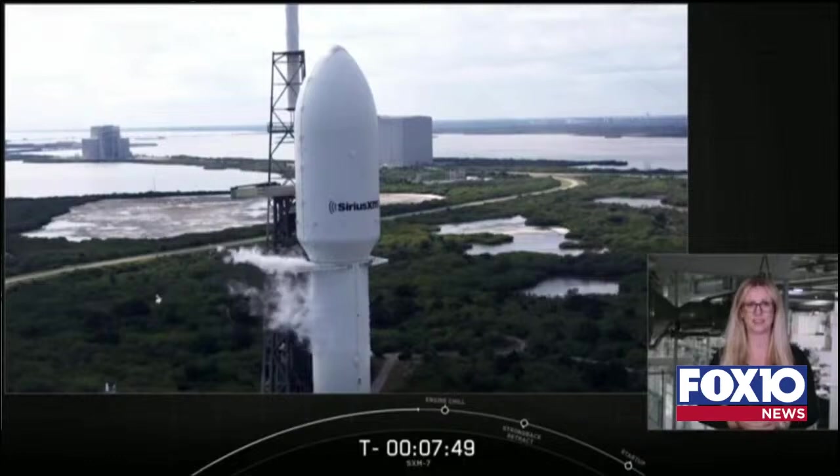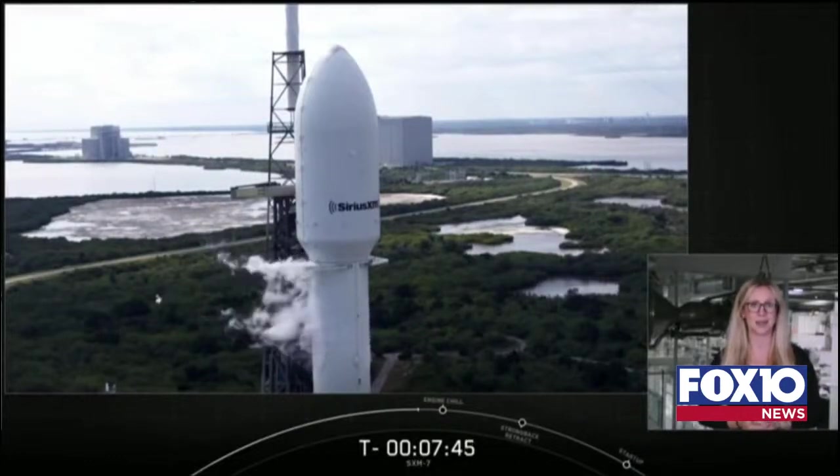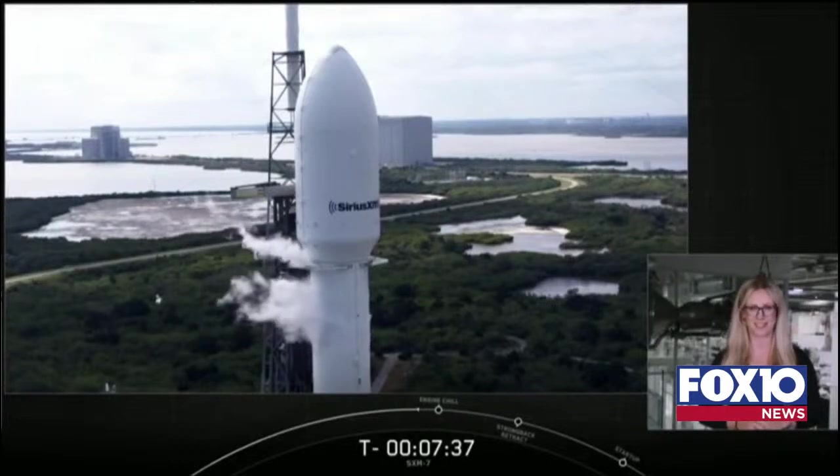Now, as the clock continues to count down, we're approaching T-minus 7 minutes and 45 seconds. We're looking forward to an on-time liftoff. Let's take a moment now to learn a little bit more about SXM-7.